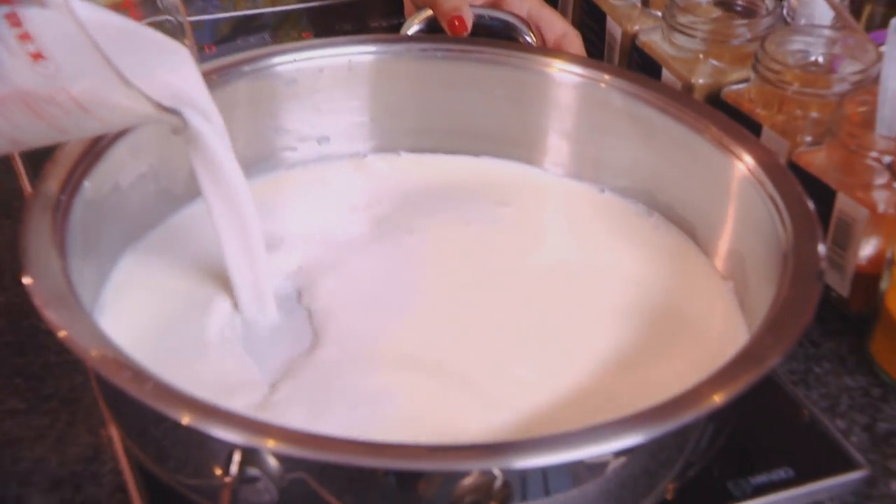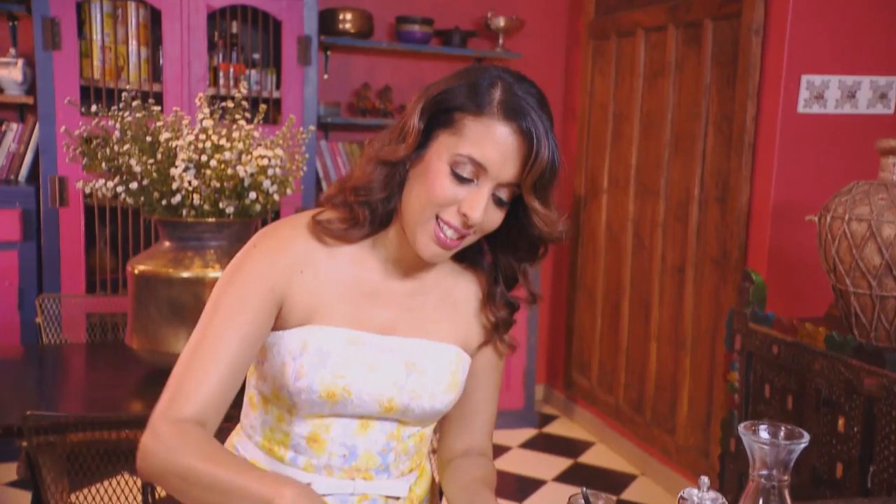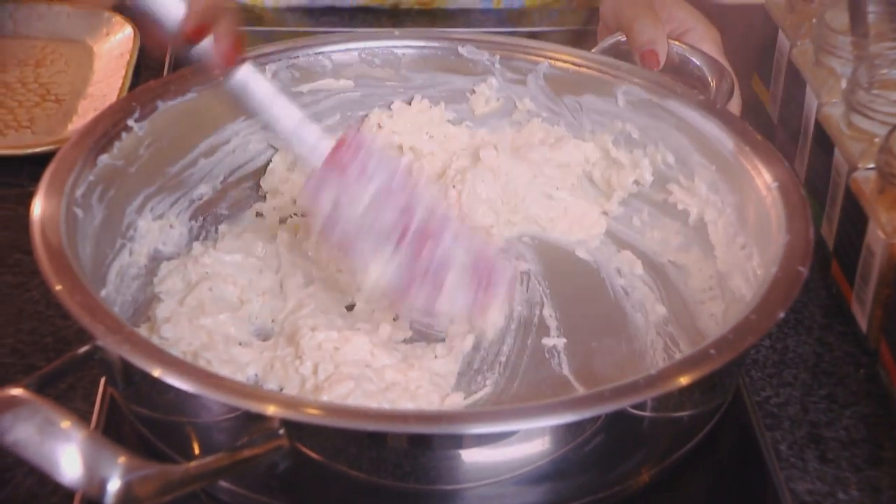I'm starting out with the coconut laddus and for that we've got some full cream milk going into a pan, and now coconut milk. Half a teaspoon of freshly ground cardamom and then freshly grated coconut. Stir that around — always stir this as it cooks to prevent the liquid from scorching and burning. Simmer while stirring until the liquid reduces and the coconut softens. I've been stirring this for about 20 minutes and the moisture has evaporated — now the coconut is just toasting in the pan. Now add the sugar.